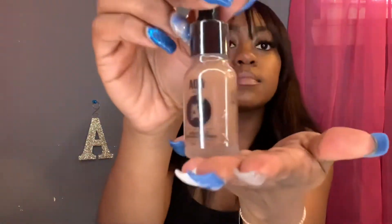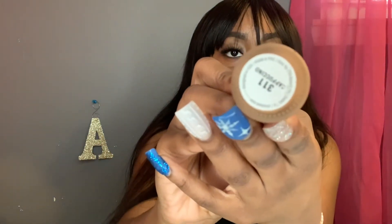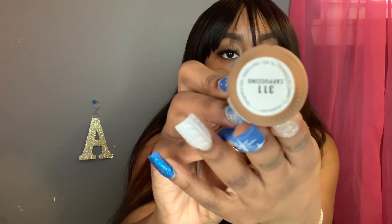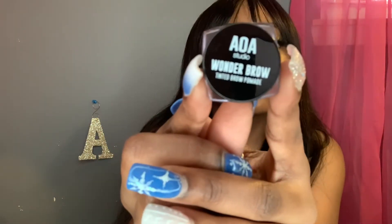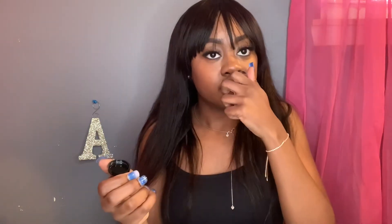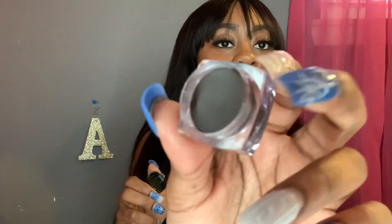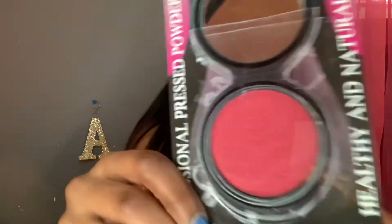I fell in love with this AOA foundation in my shade Cappuccino — I wear Cappuccino in every foundation — so I got another one. I also fell in love with this eyebrow kit, Wonder Brow. It's not the Anastasia but it works super good. I'm over here smelling it like it's chocolate and it's not, but yeah.